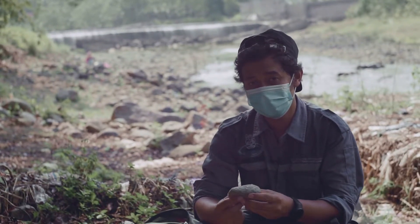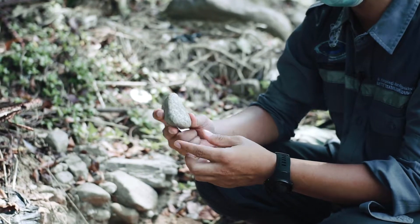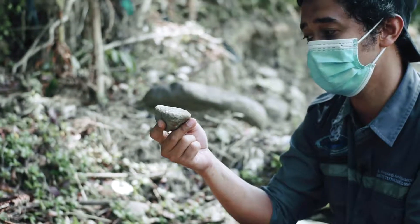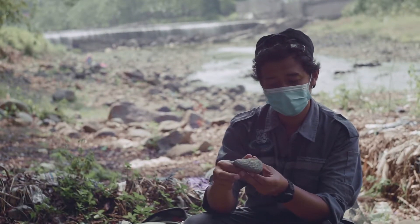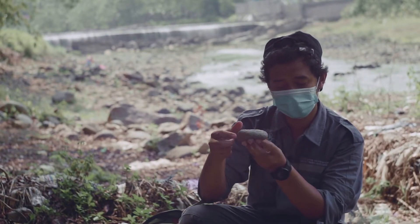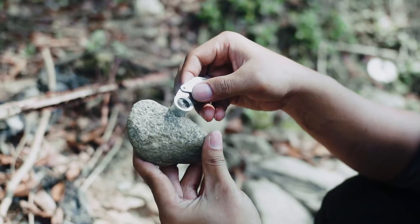Di lokasi bendungan Kaligending ini, kita juga bisa menemukan berbagai jenis batuan. Antara lain, batu yang saya pegang ini adalah batuan skismika. Batuan skismika ini adalah batuan metamorf yang ditunjukkan adanya foliasi, di mana kita bisa melihat adanya bagian yang mengkilat, berkilauan. Ini adalah foliasi dari mika.